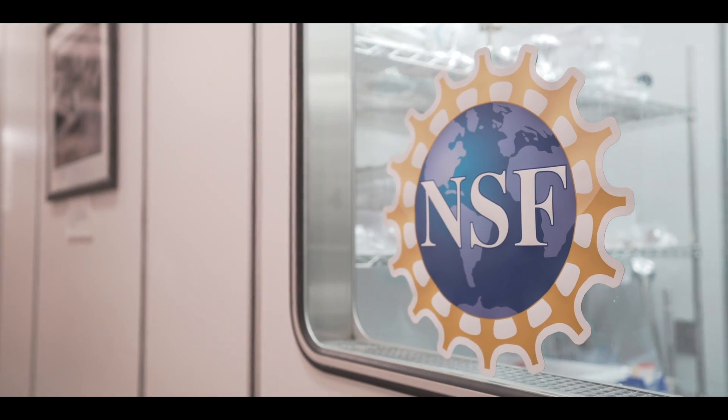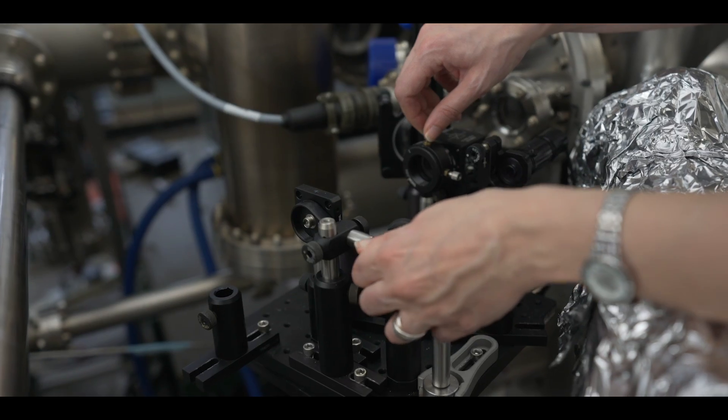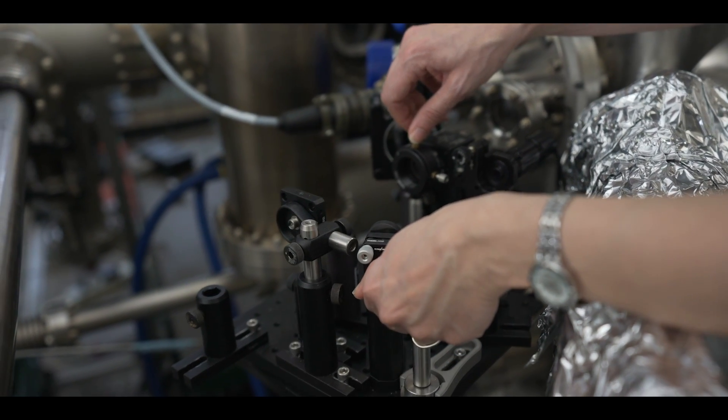The Center for Bright Beams is a National Science Foundation Science and Technology Center. We get a large group of people together to work around one big idea, and in our case, the big idea is increasing the brightness of electron beams.